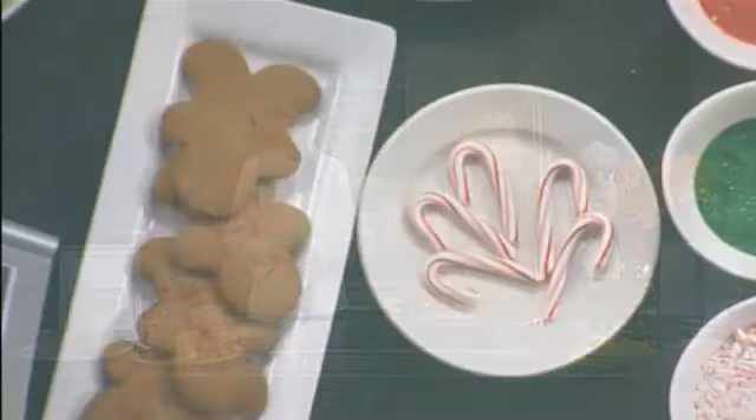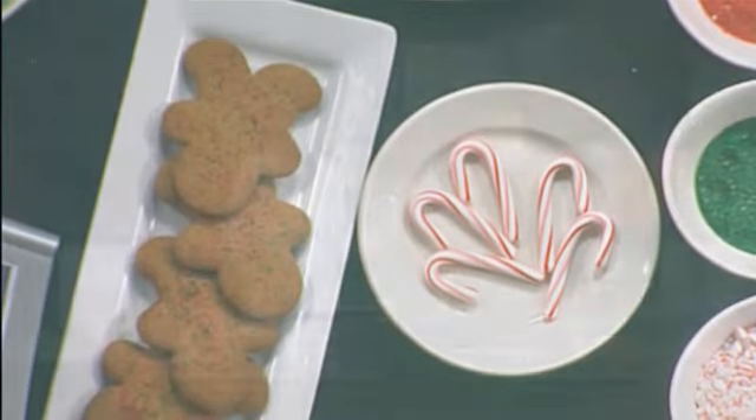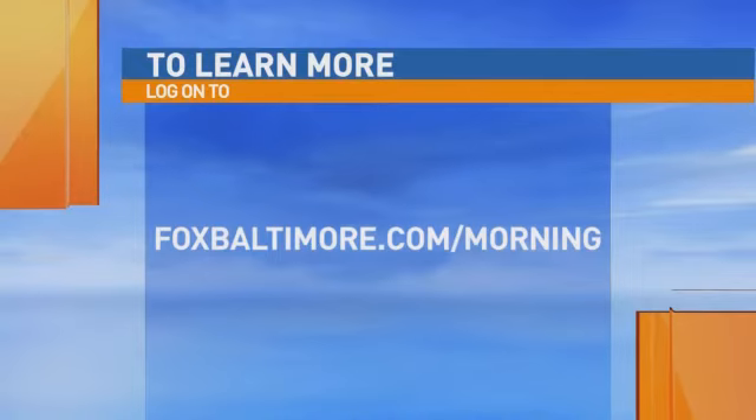Or you could come to us because you're having some big gift card deals too. Of course — the stuffed French toast is a little more tricky to make at home. We have a holiday promotional for gift cards: buy $100 in gift cards and get a $20 promo gift card. Great stocking stuffer too. Thank you so much for coming in — beautiful ideas. If you want to learn more, go to foxbaltimore.com/morning.